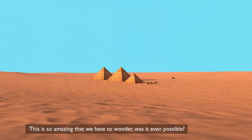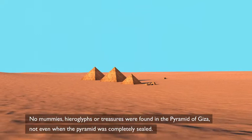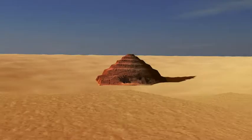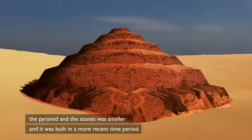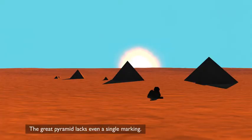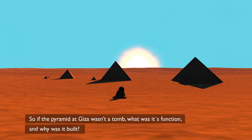No mummies, hieroglyphs or treasures were found in the pyramid of Giza — not even when the pyramid was completely sealed. There are some pyramids that we know were built as tombs, but these pyramids had a different construction: the pyramids and stones were smaller and built in a more recent time period. These pyramids were highly decorated with the names of the occupant. The Great Pyramid lacks even a single marking. So if the pyramid of Giza wasn't a tomb, what was its function and why was it built?